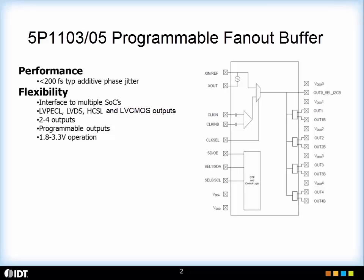The input can be a crystal input or a clock input, which is selectable. As you see, this is a programmable buffer and all the programming can be done using I2C.